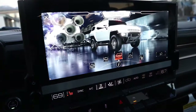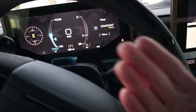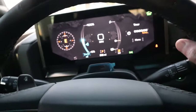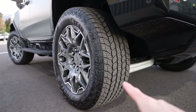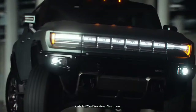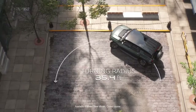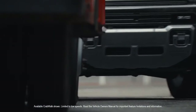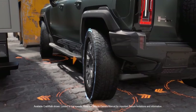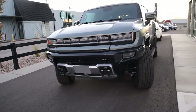In terrain mode, a button activates one-pedal driving, where lifting off the accelerator brings the vehicle to a complete stop — very useful for rock climbing. The Hummer EV also features rear-wheel steering that turns up to 10 degrees, giving it a surprisingly good turning radius for a vehicle this large. There's also Crab Walk mode, where the rear wheels turn in the same direction as the fronts, allowing the vehicle to drive diagonally around obstacles — especially helpful given the vehicle's considerable width.